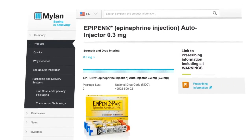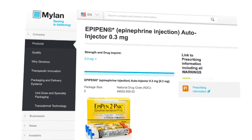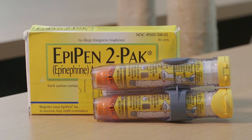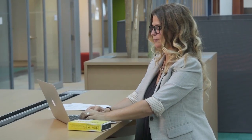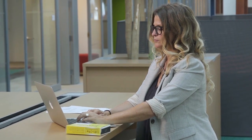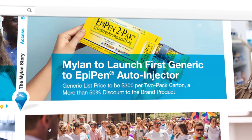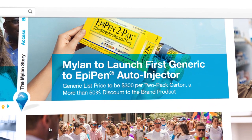Since the drug manufacturer Mylan purchased EpiPen in 2007, the price of EpiPens has gone up more than 400%. It is frustrating that it costs so much money. Facing criticism on the price hike from patients, lawmakers, and consumer reports, Mylan has announced it will introduce a generic version of the EpiPen that will sell for $300.